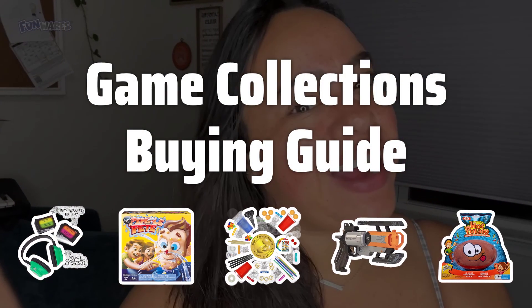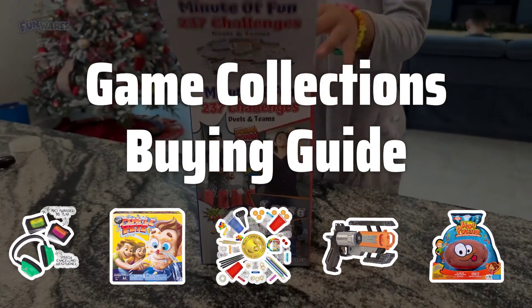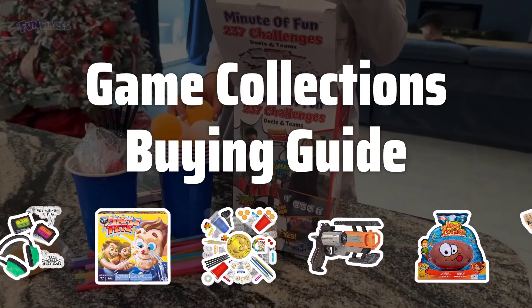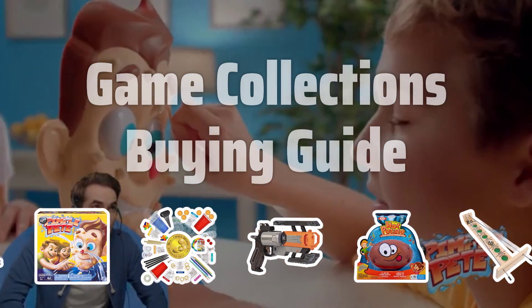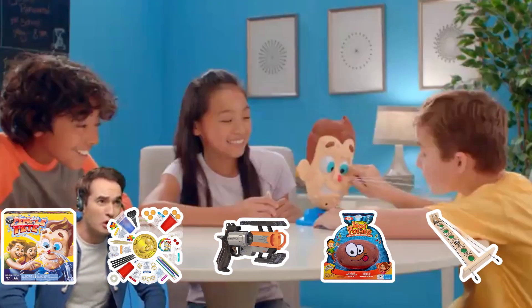Welcome to Top Best Picks. Looking for the best game collections to add to your game night? Look no further. In this video, we'll be exploring some of the top game collections that offer a variety of classic and modern games for endless entertainment and fun.